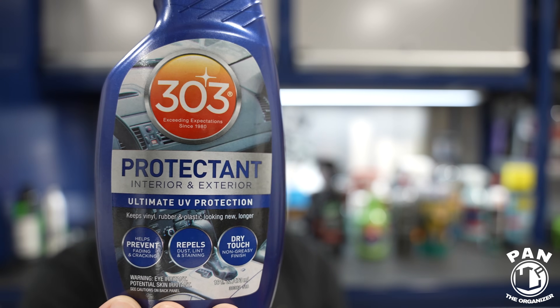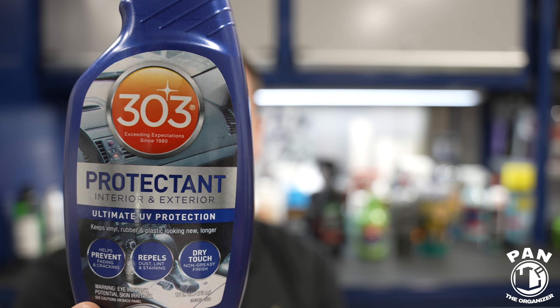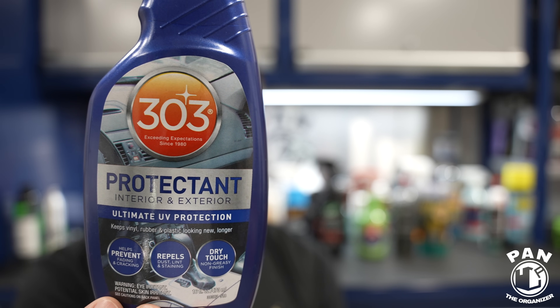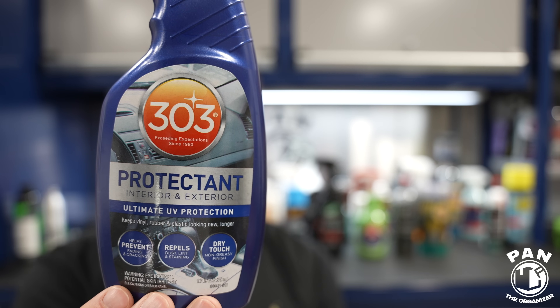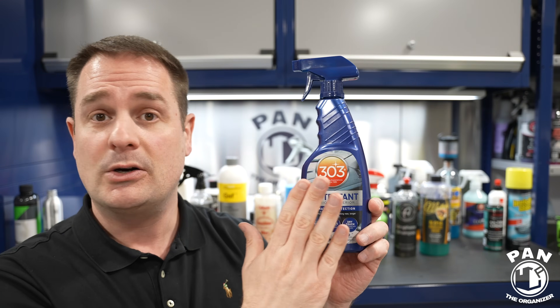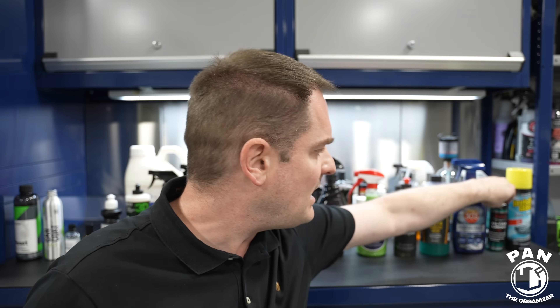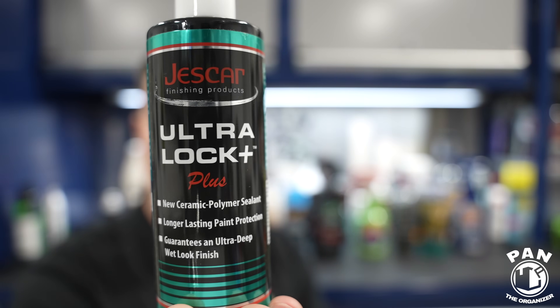Next up: 303, specifically their protectant — also known as the Aerospace Protectant, which is pretty much the same thing. It's meant to protect interior and exterior surfaces: plastics, rubber, and all that. It gives UV protection with approximately three to five weeks of protection, and can be used on vinyl, rubber, finished leather, chrome, alloy, plastic, synthetic and natural rubber, gel coat, and fiberglass. It's dry to the touch, leaves no greasy residue, and has that OEM matte appearance I love for interior protection.